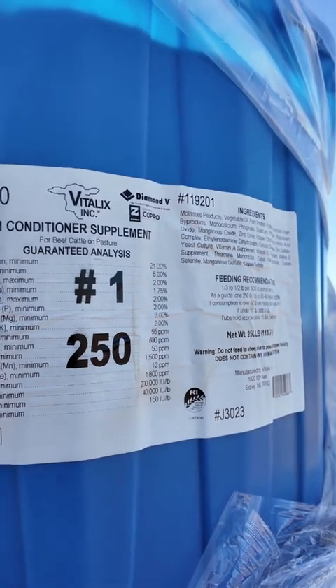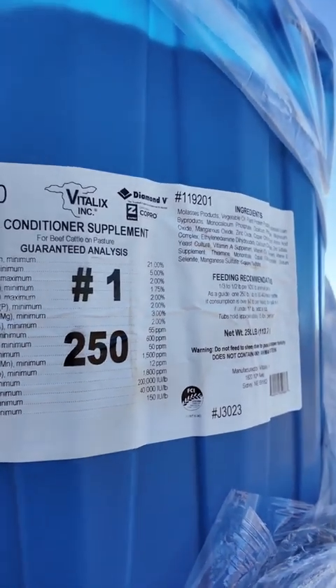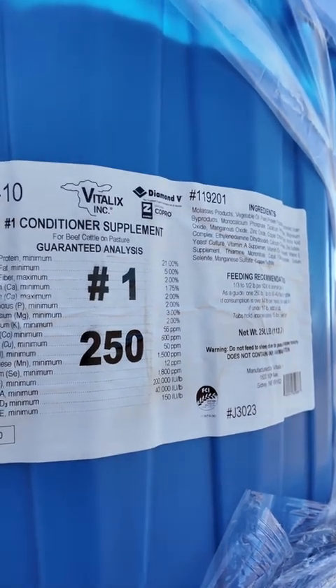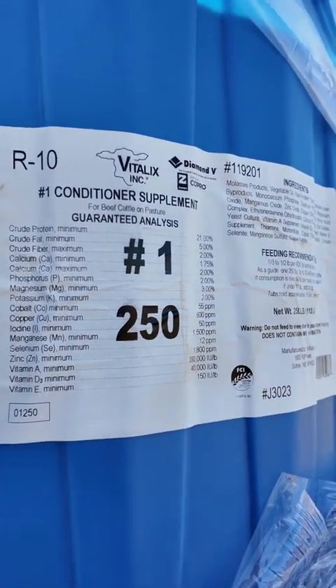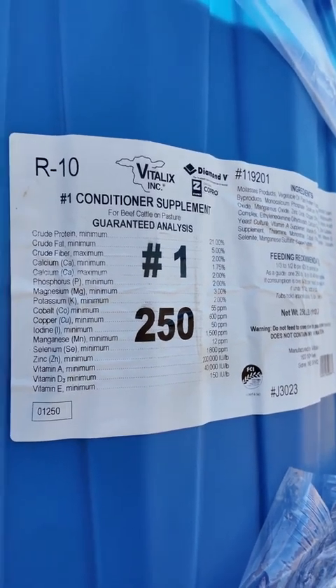In years past, I've put them next to other ones — Rangeland, Purina, and others — but the cows always take these Vitalix ones over those others. I've also got a local dealer who just honestly can't be beat. He's only a text away, and if he can't bring it out, he'll have them ready for me so I can go pick them up. He's absolutely top-notch.